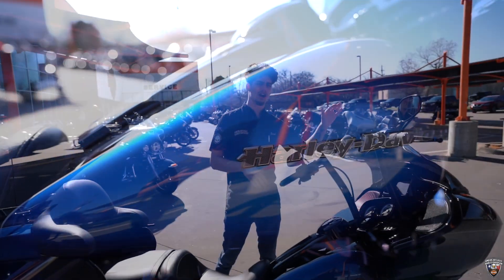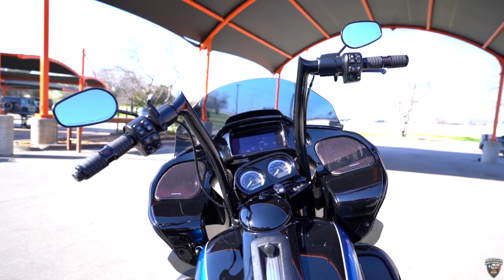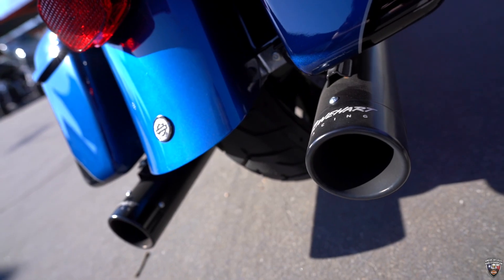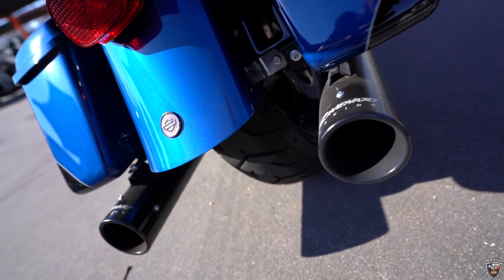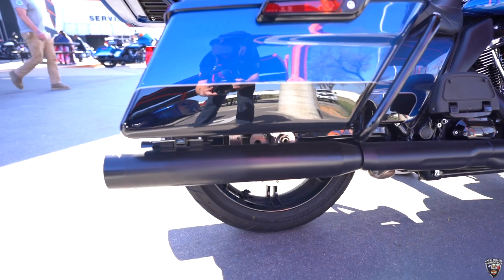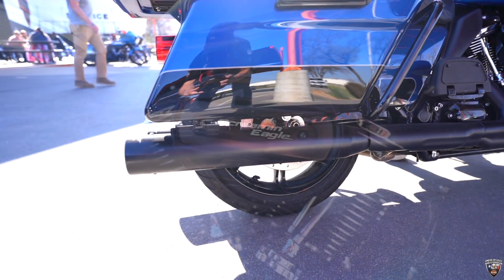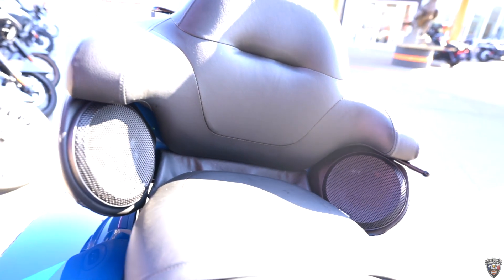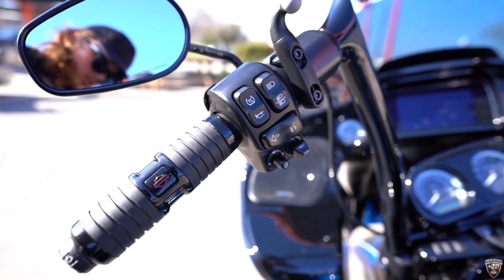Starting off the front, you got your tall cord split shield, got your tall ape hangers, got your highway pegs, you do have a ride hard exhaust. Open air for you to get to stage one. Upgraded Rockford Fosgate sound system and you've got the heated grips in the front as well.